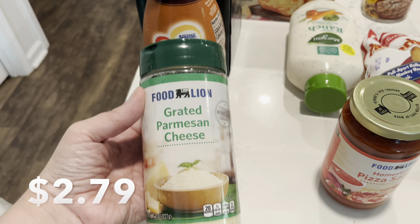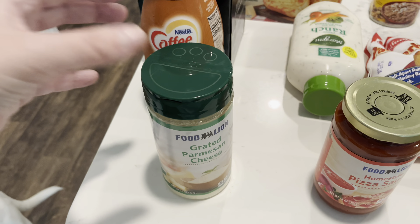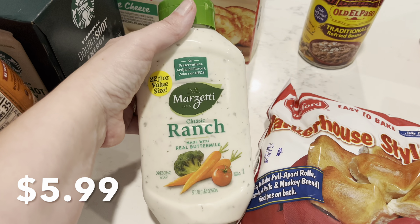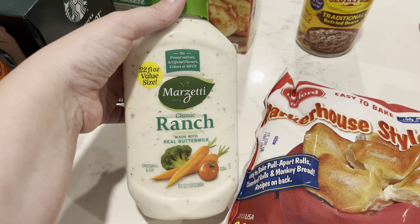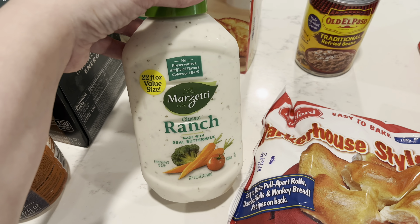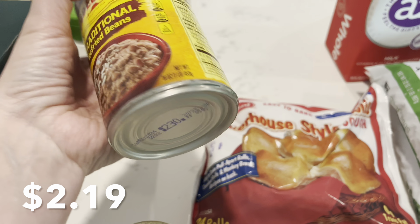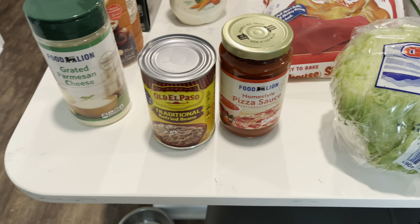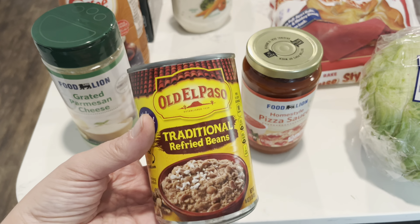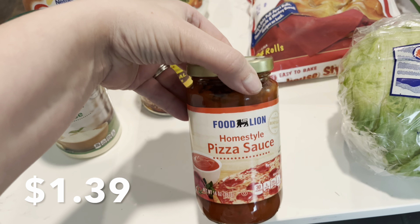We've been out of Parmesan cheese for a while, so I grabbed some — Chris and Bryson use Parmesan cheese on pretty much anything they can put it on. We were also completely out of Marzetti ranch. This is our favorite ranch; I used the last of it at dinner last night. It's a pricier ranch at $5.99, but it's so good. I got some refried beans and pizza sauce — these two things are for tonight. Chris likes refried beans on his homemade pizza, and the regular Food Lion pizza sauce is for pretty much everybody else.